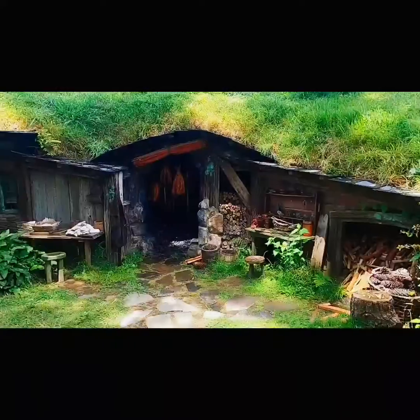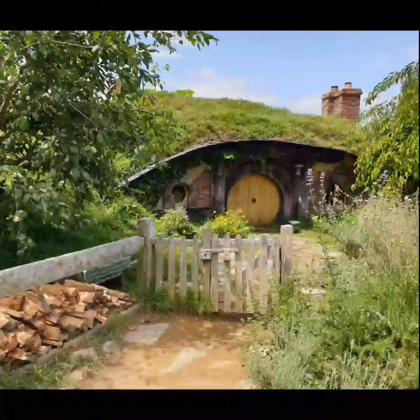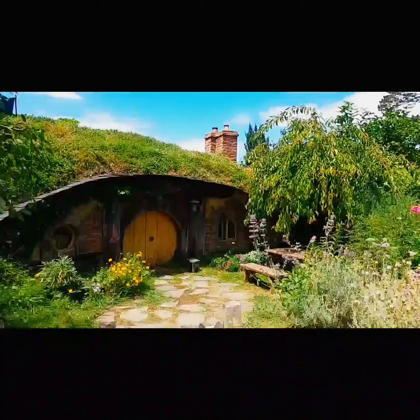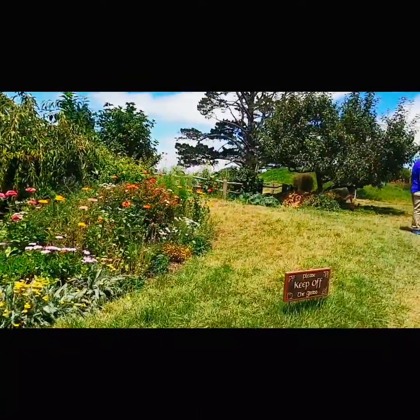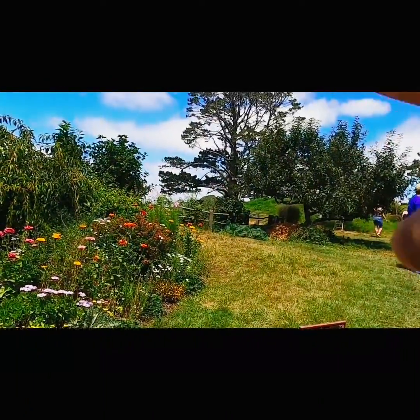This place is well-maintained, and it's like someone is actually living here. That right there is the party tree.